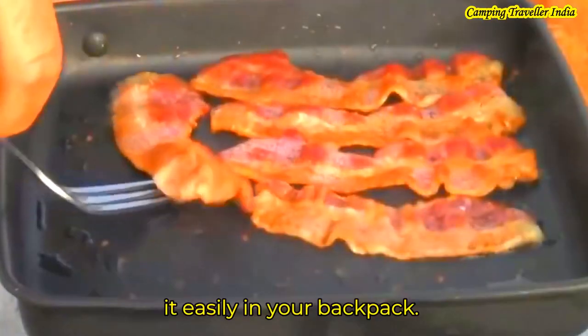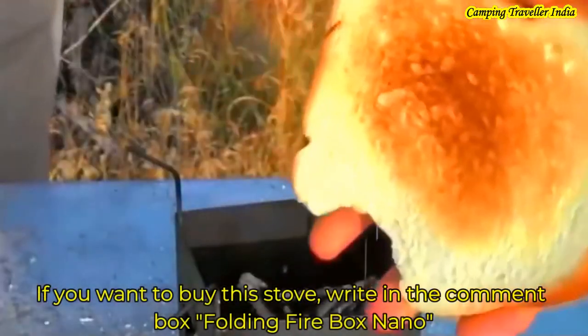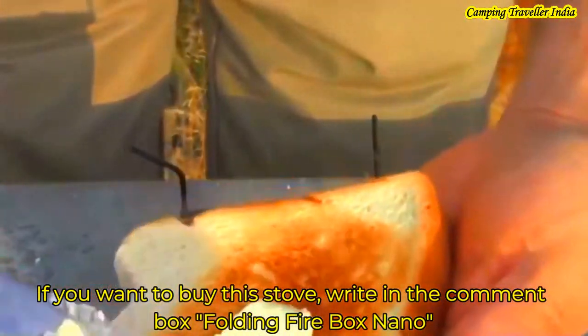If you want to buy this stove, write in the comment box with the name Folding Firebox Nano.